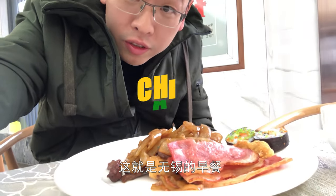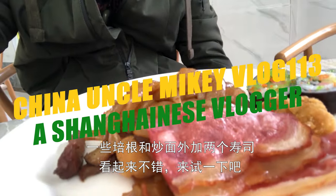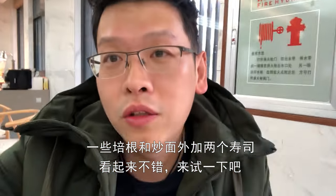Got some American coffee in the morning. This is the breakfast of the morning — some fried bacon and fried noodles, and two sushi. Quite awesome. Let's try it.